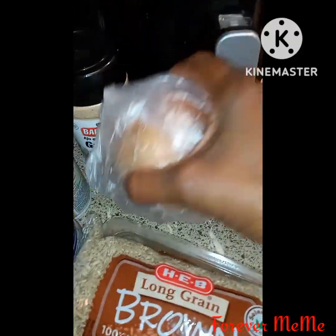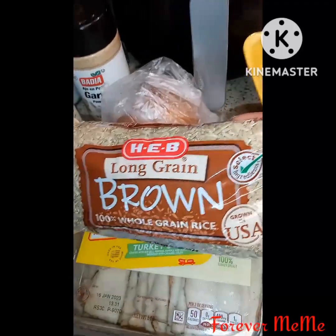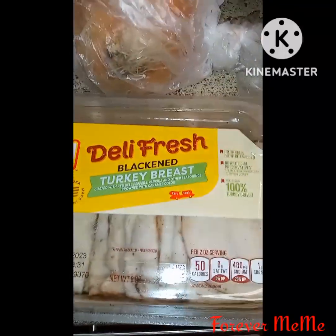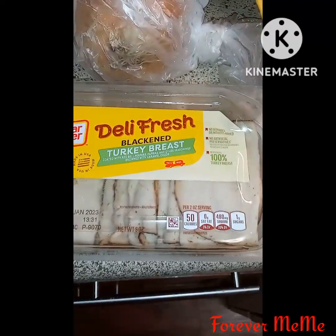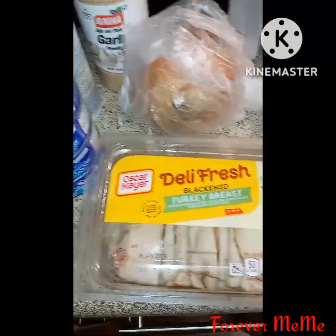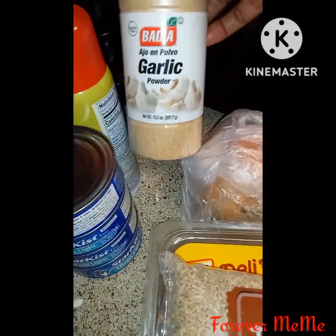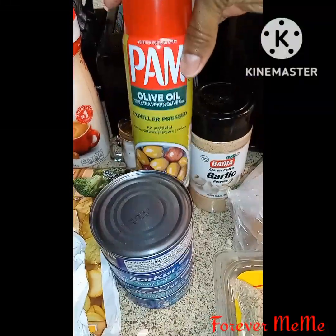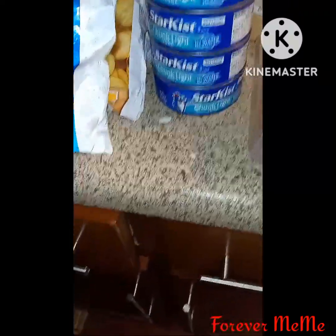I got one onion, some ground long grain brown rice, some black neck turkey breast made from daily fresh Oscar Mayer's, some garlic powder, some ham, some olive oil, and four cans of tuna.